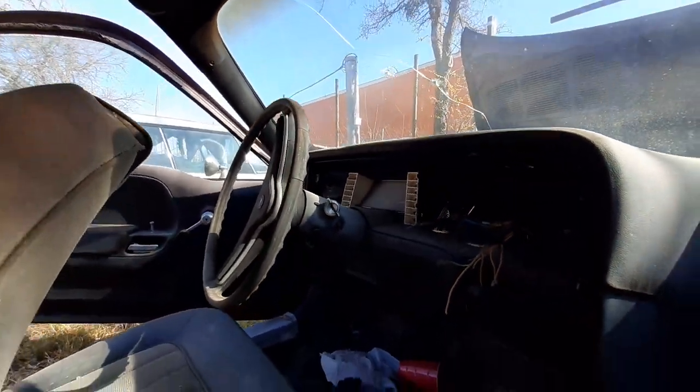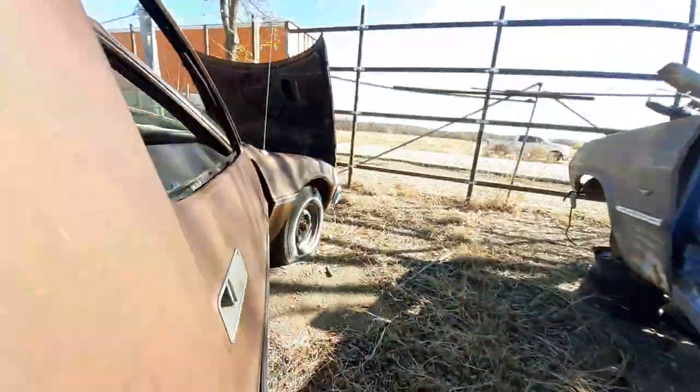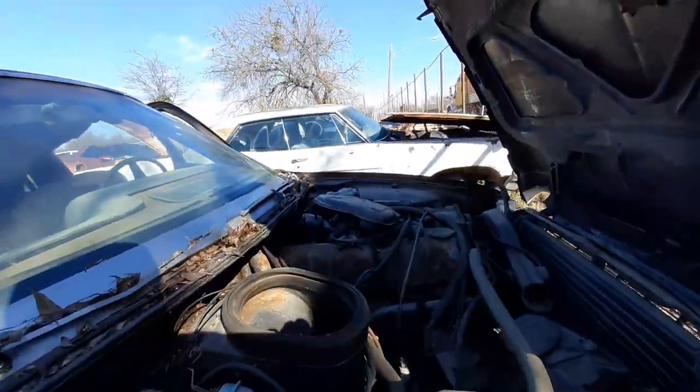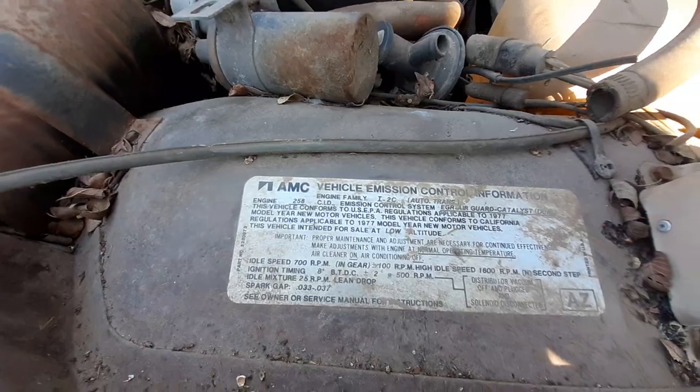I'm going to get up over there on that other side and let y'all guys see the other side of it. Still looking good there. Here is the motor there, and some other stuff there.